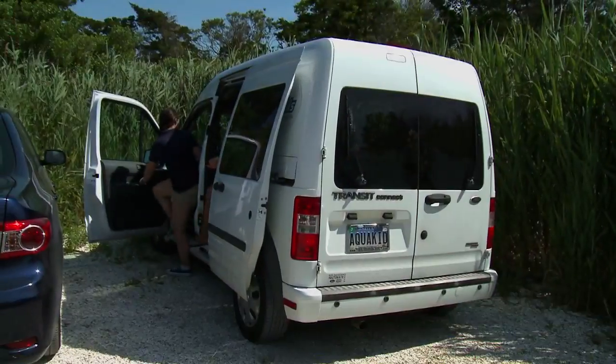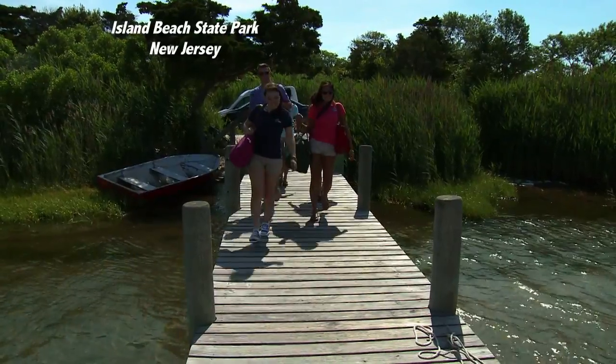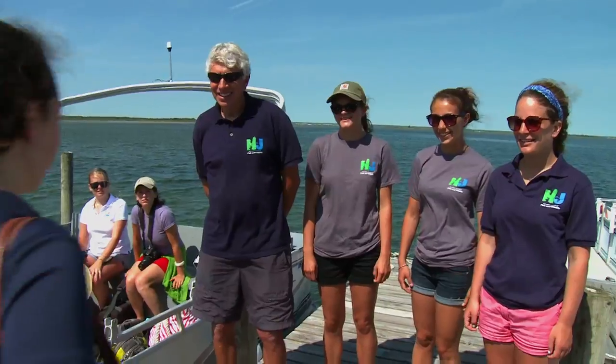Alright, well what are we going to do out there? Bunch of cool stuff, it's a surprise though. Let's get out there so you can find out for yourself. Okay, let's go. The AquaKids arrived this morning at Island Beach State Park in Seaside Park, New Jersey. At the docks, we were greeted by the amazing staff of the Sedge Island Natural Resource Education Center.